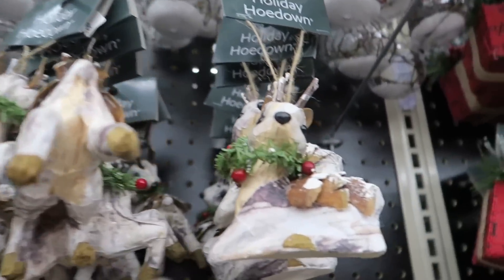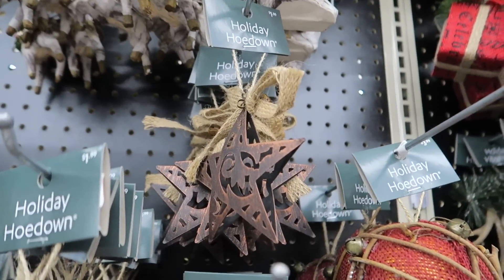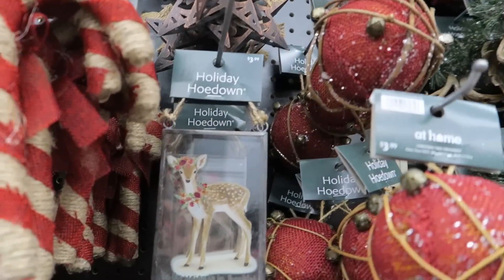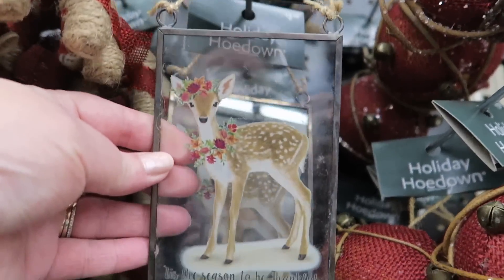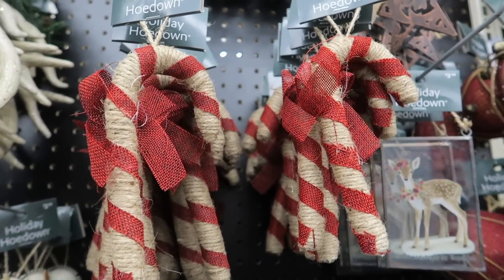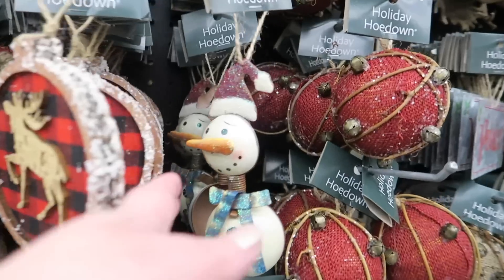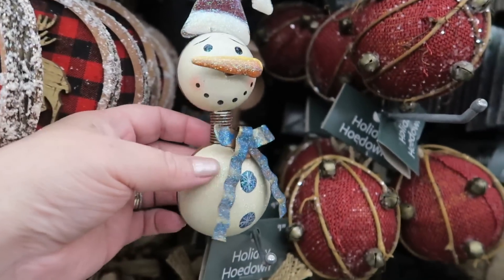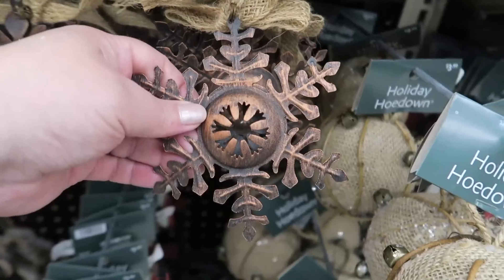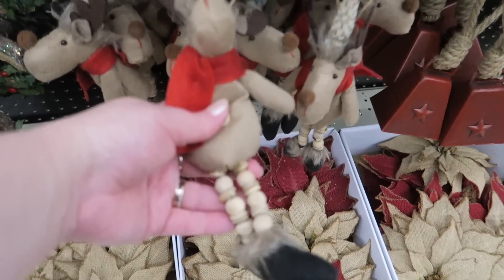These deer are really rustic and they are $3.99. These are $1.99. They have the burlap balls in red as well. These candy canes are $1.99. Oh, look at this little guy — he's cute, $2.99. These are $1.99. And it's $3.99 for these little guys.